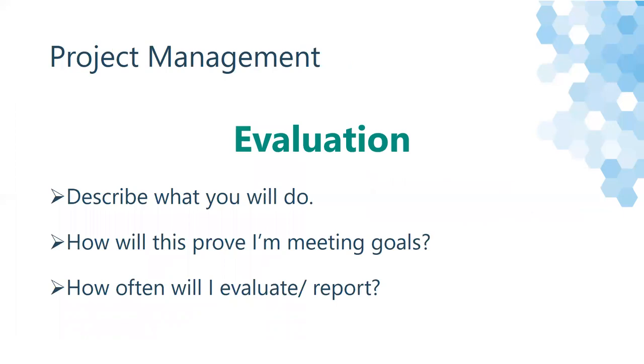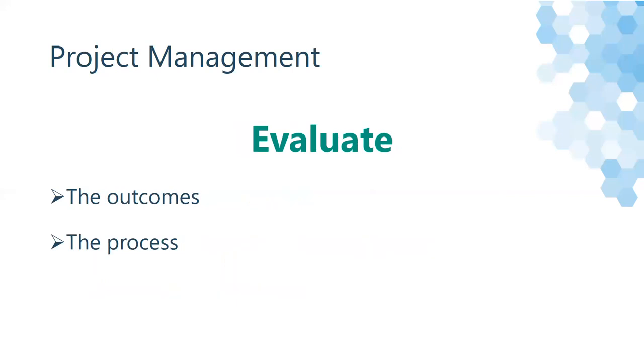Next, we're going to talk about evaluating your project. Evaluation seems like a daunting task, but think about and report on what you're going to do, how it will prove that you're meeting your goals, and how often you'll do it. This can be one large report or many different factors that prove your success. Just make sure that your evaluation always ties back to these main ideas: what the task will be, how you'll prove that you're meeting requirements, and how often you'll report.